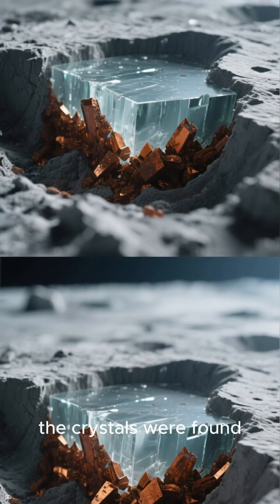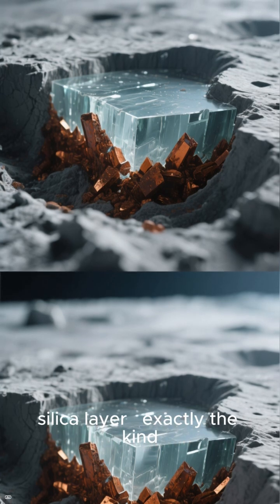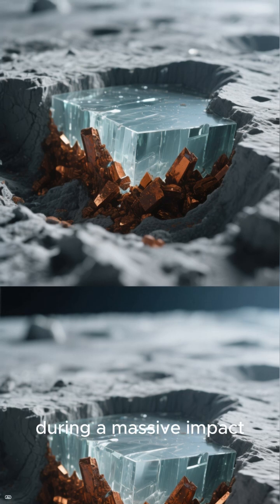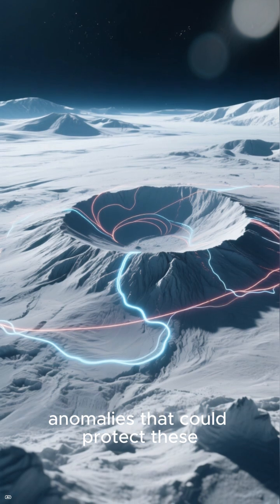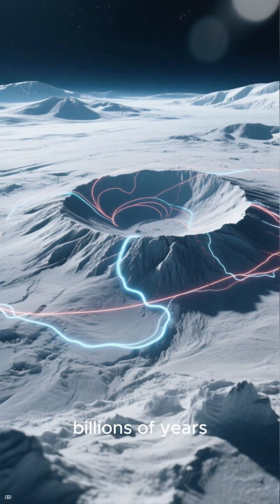There's more. The crystals were found sealed under a thin, glassy silica layer — exactly the kind produced when lunar rock melts and vaporizes during a massive impact. Plus, the South Pole-Aitken basin has magnetic anomalies that could protect these minerals from solar radiation, allowing the rust to survive for billions of years.